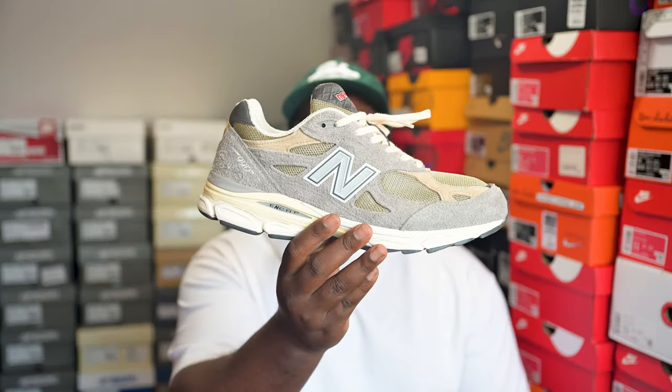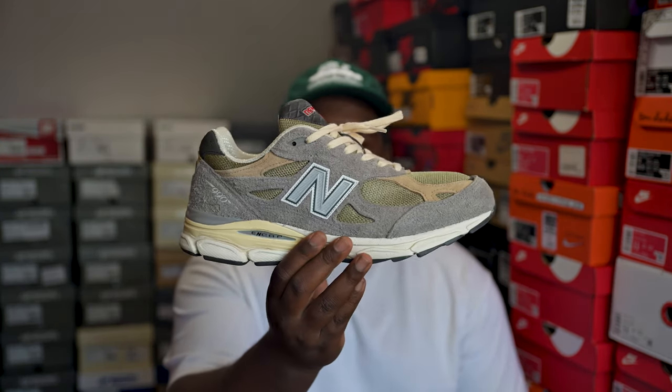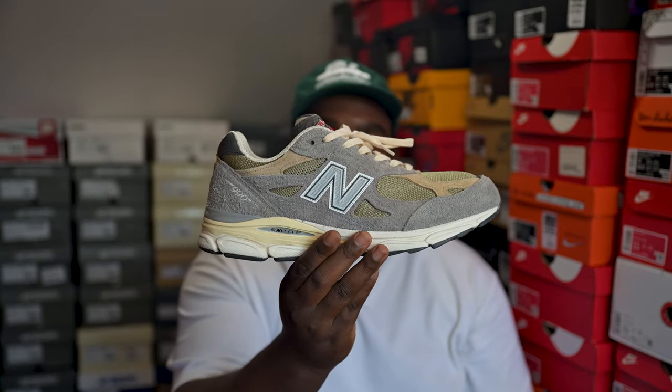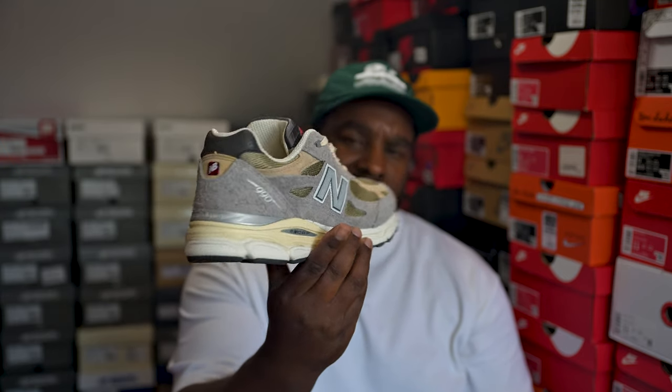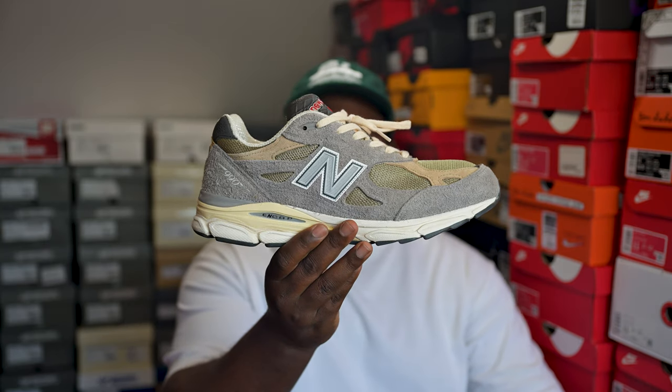Now moving on to the 990v3 collection. First up is the Marblehead New Balance 990v3 — part of the Teddy Santis ALD pack. Teddy Santis has been going crazy since he started working with New Balance as creative director. Very fire colorway. A friend of mine wanted this pair and told me how expensive it was on resale — I just assumed all the Teddy Santis pairs were GRs you could get anywhere, but apparently this is worth quite a bit now. Absolutely fire pair, one of my favorites he's done.